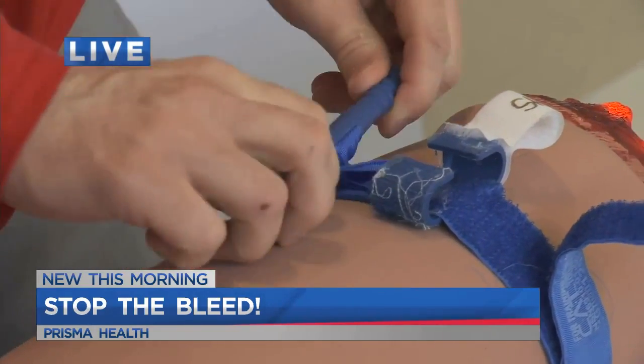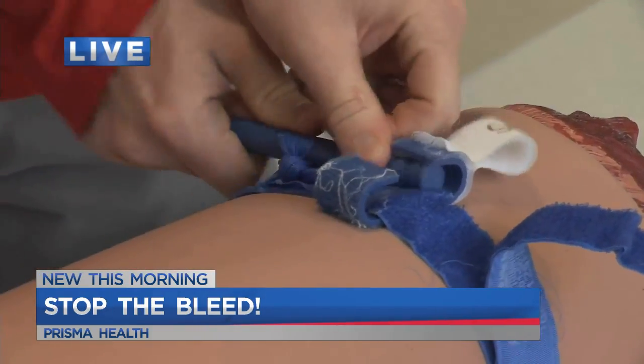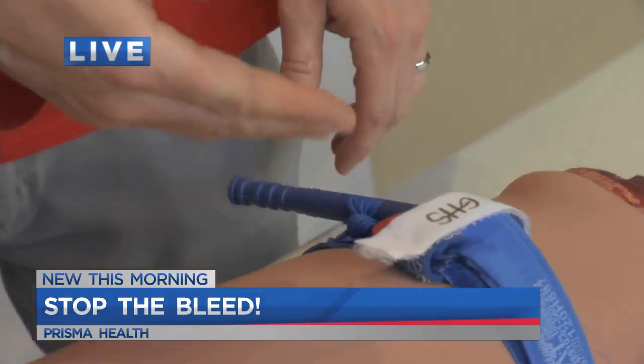You want to twist the windlass rod until the bleeding stops. Then you'll put the remaining band in there. And write the time — this tells the surgeons at the hospital what time you applied the tourniquet so they know how long it's been on for.